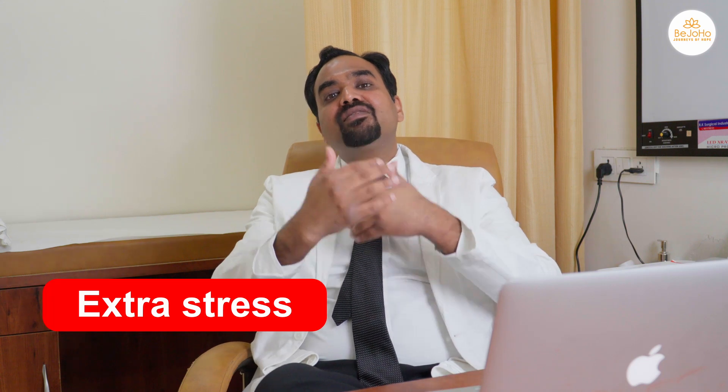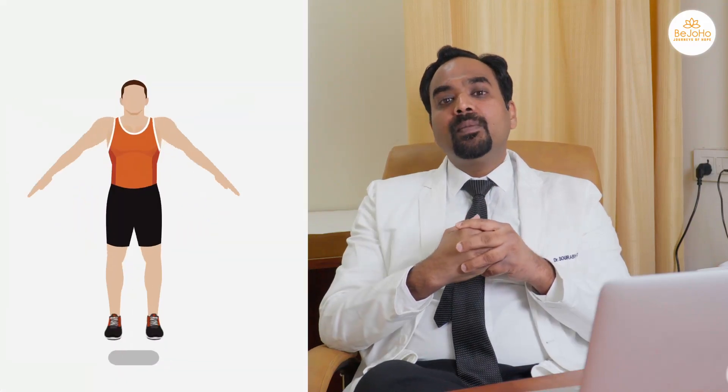The third component is avoiding any kind of extra stress to the hip joint, which can come from activities like running, jogging, jumping, etc.